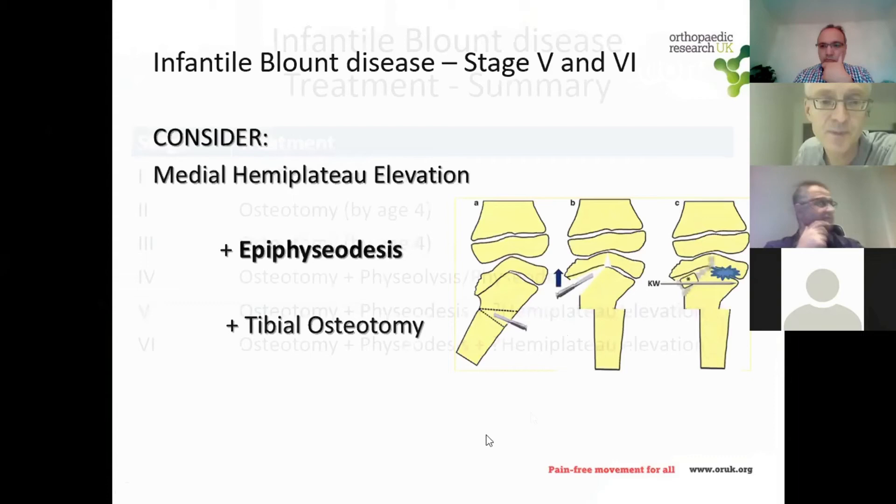To summarise infantile Blount disease: stage four is the watershed where physeal management must be added to tibial osteotomy. Beyond stage four, hemiplateau elevation may also be necessary. As warned at the start — premature physeal arrest in young children means this is always going to be a difficult, recurrent condition to manage.